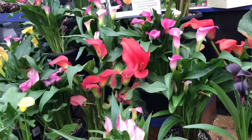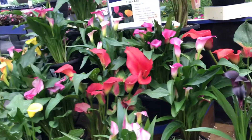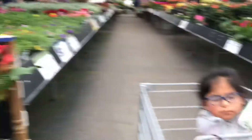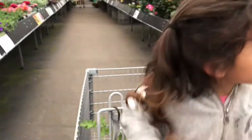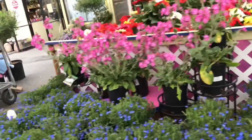Mommy, how will we get back home? I'll put you in the car and drive you home. And where is our car? Outside, in the parking lot. So many different selections.